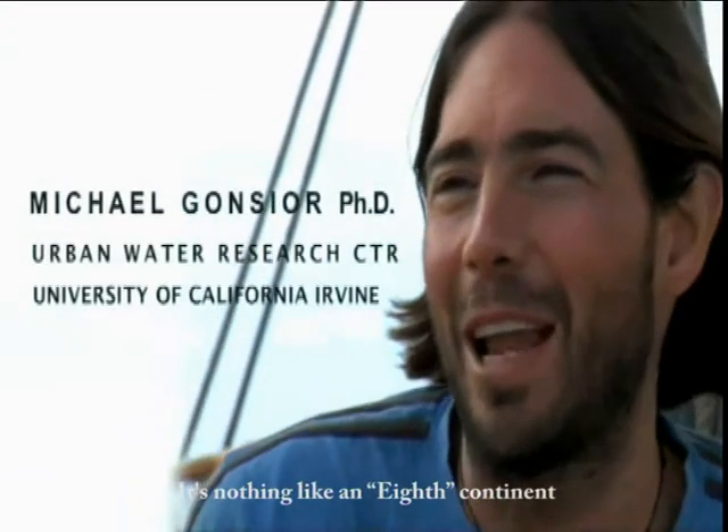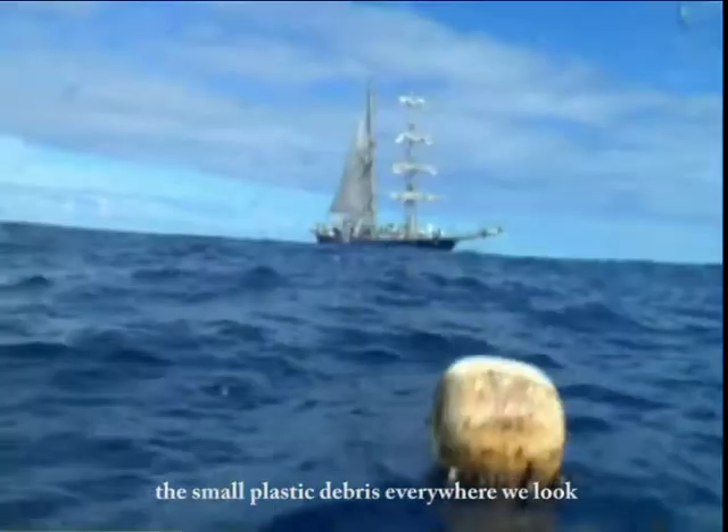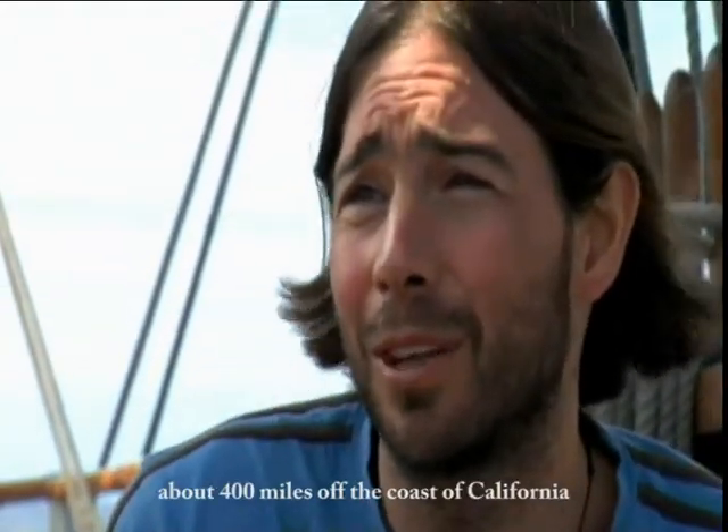It's nothing like an eighth continent or anything like that, but it's even more striking to see the small plastic debris everywhere we look. Even with the first trawl, it's only, I believe, 400 miles off the coast of California.